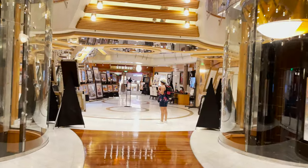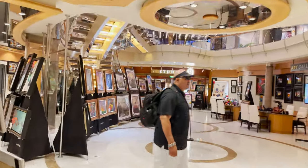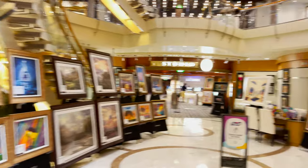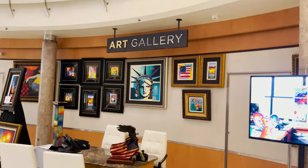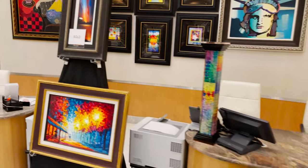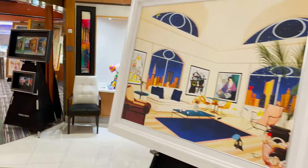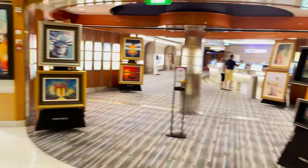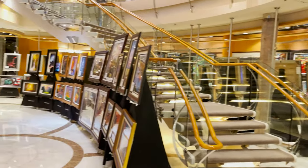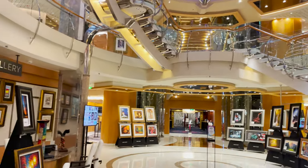As we exit the main dining room and pass through the midship elevators, we start finding artwork — this is where the art gallery is located on deck three midship. There are desks set up for different auctions, guessing artwork value, and various contests. If you're interested in purchasing any art you can speak to them there. The art goes all the way around the staircase, which leads up to decks four and five.